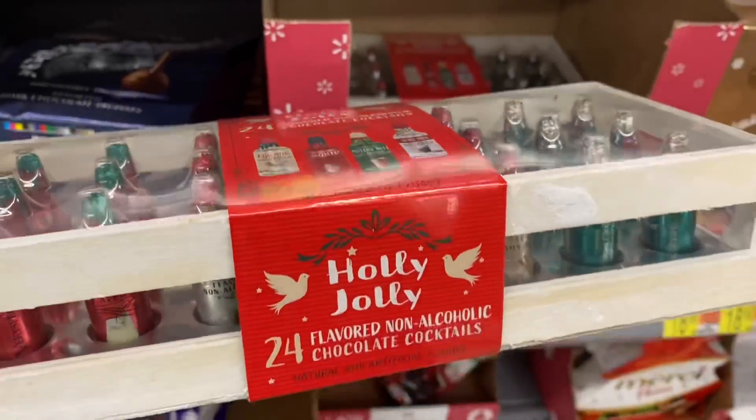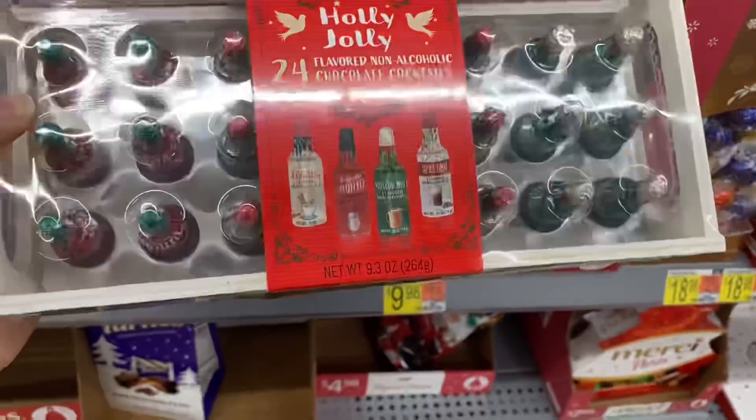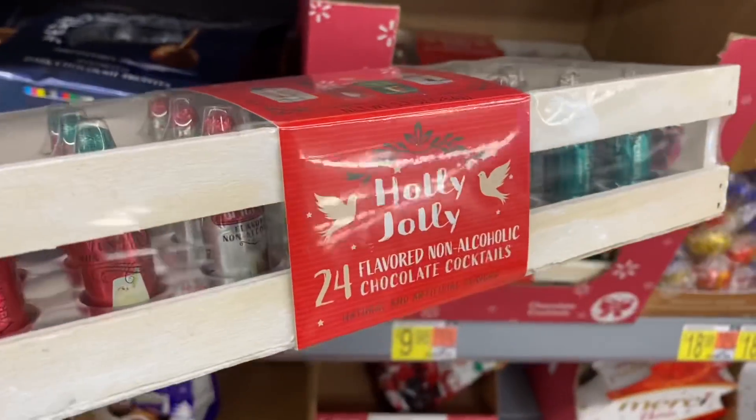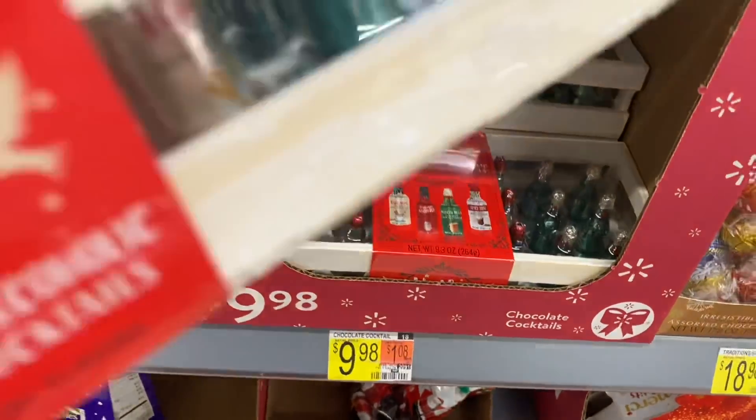Look what I found — these cute little non-alcoholic cocktail chocolates. They're so cute for the kids. I know it sounds weird, but when everybody's drinking, these are just so fun for the little ones.